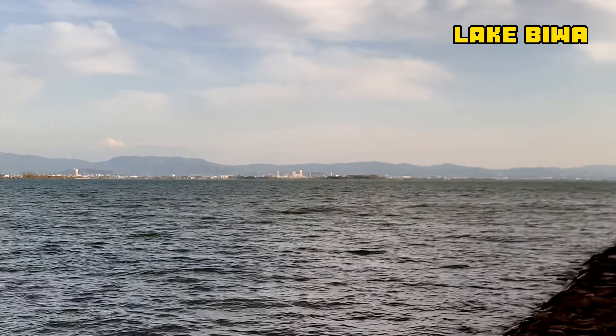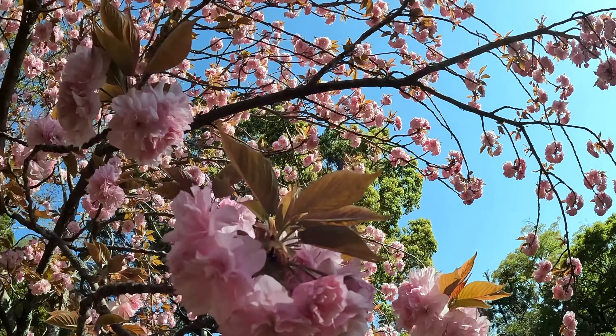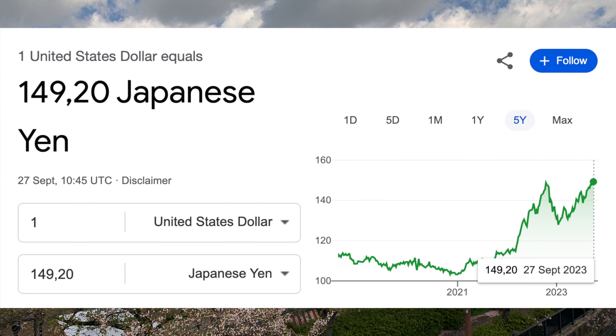Although cherry blossom season is by far the most well-known time to visit, Japan celebrates the blooming of other plants as well. Towards the end of the cherry blossom full bloom, beautiful wisteria plants begin to bloom all over the country. You want to plan most of your trip months ahead, but after initial planning, it's important to go back and check for better deals closer to your trip.